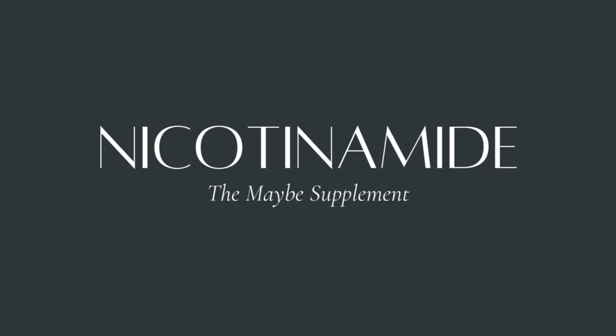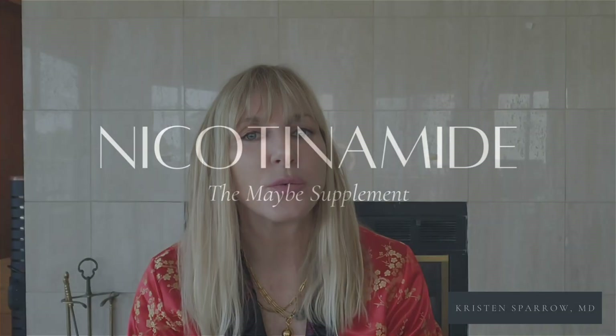Number three is nicotinamide — the maybe supplement. It's a wild card. Nicotinamide, also known as vitamin B3, doesn't yet have strong evidence for cosmetic skin improvements. Dr. Brad Stanfield, the data-driven dermatologist who highlights this, takes it mainly to support NAD metabolism, which is tied to cellular repair and longevity. The jury's still out, but I mention it because in anti-aging science, today's maybe sometimes becomes tomorrow's standard.